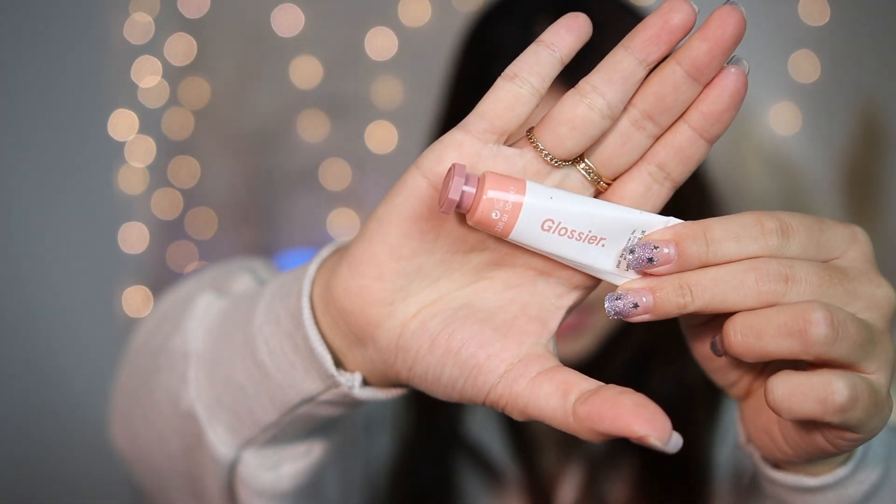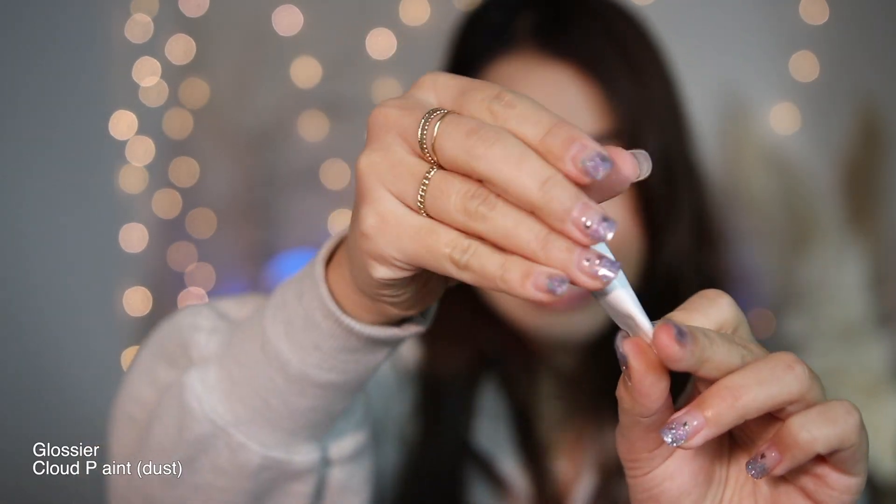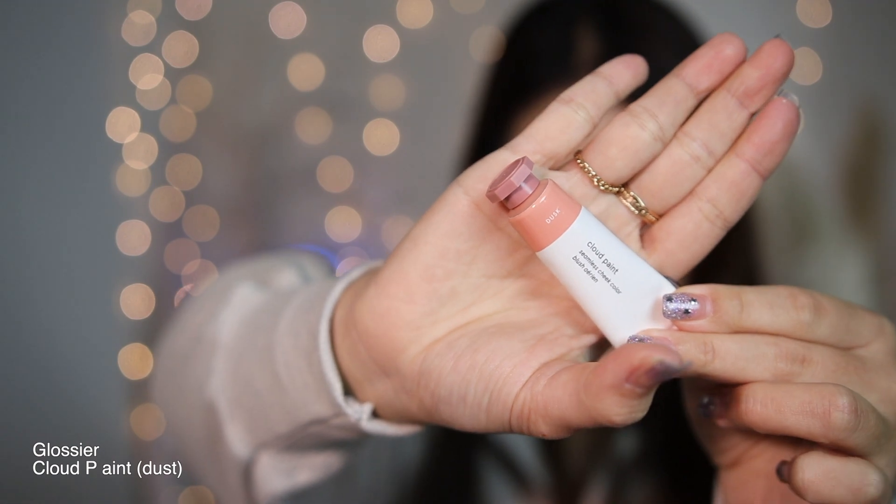The last item is Glossier Cloud Paint in the shade Dusk. I've been loving this because it gives the most natural blush finish. I'm wearing it on my cheeks today — the camera diffuses the color a bit but you can still see how it looks. It appears quite natural, and it's been my go-to cream blush product lately.